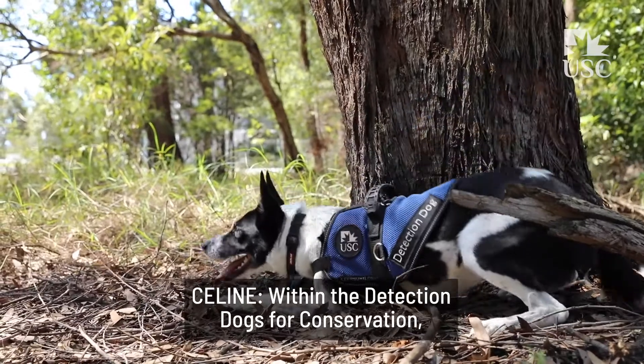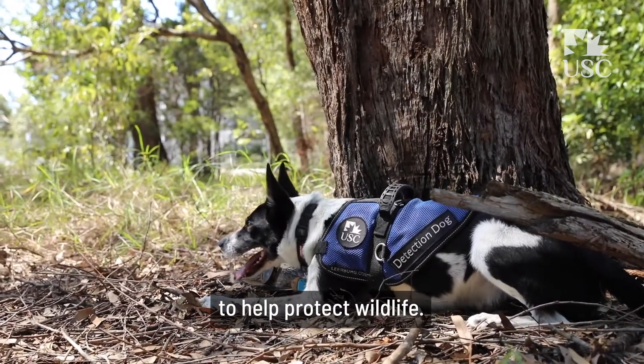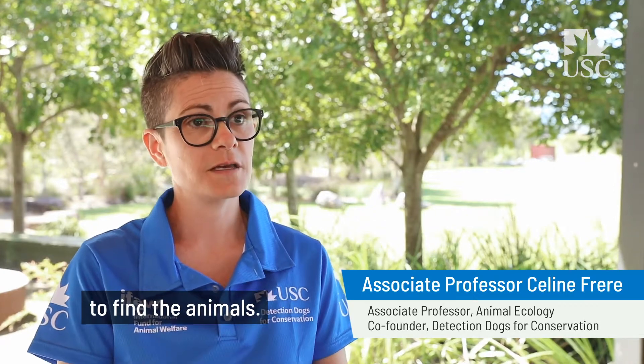Within the Detection Dog for Conservation, we are obviously renowned for the use of dogs to help protect wildlife, but we also test and develop different types of methodologies and technologies to enable our ability to find the animals.